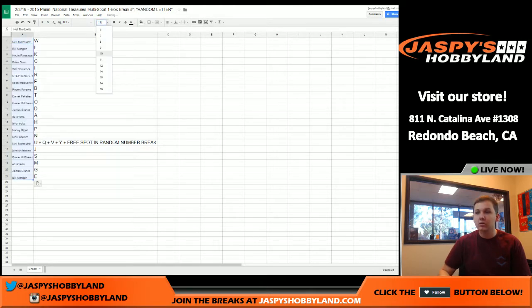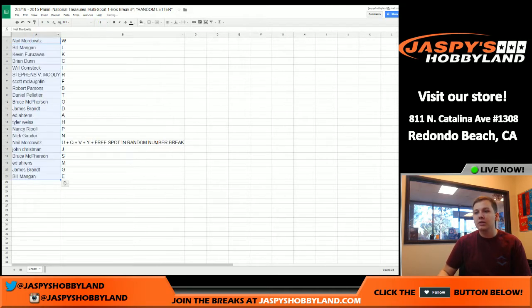So here you go. Neil, you got the letter W. Bill, you got letter L. Kevin, you got letter K. Brian, you got letter C. Will, you got letter I. Moody, you got letter R.